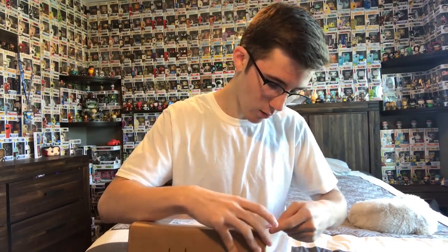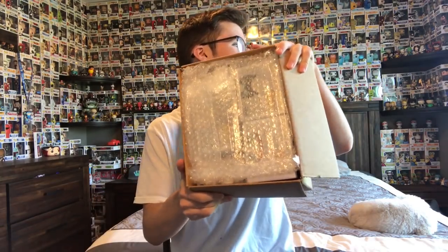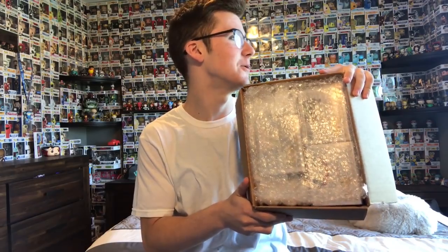I know Jedi Patrol ordered one of these boxes, and Funko Pop Academy pretty sure did too, so make sure you guys go check out their videos as well. I'm not gonna look — I look a lot, but this time I'm just gonna show you guys first, like I did in yesterday's video. Yesterday's video we didn't have a lot of luck, but today hopefully we do.